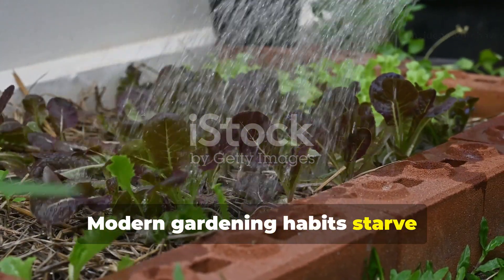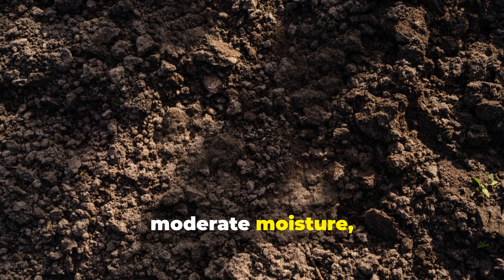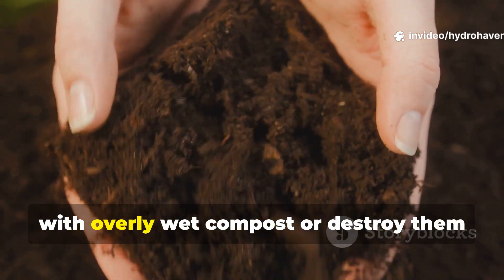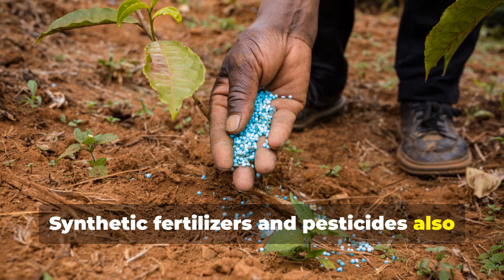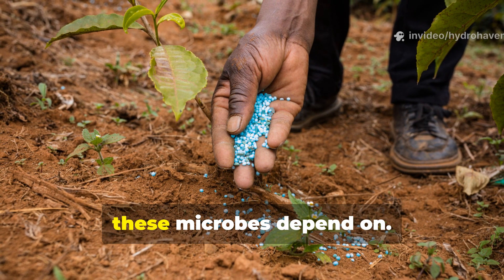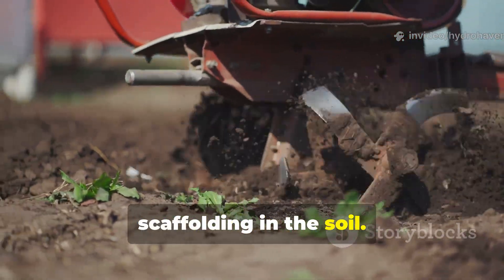Modern gardening habits starve Actinomycetes of what they need to survive. They need air, moderate moisture, and carbon to thrive, but many gardeners either smother them with overly wet compost or destroy them with dry, compacted beds. Synthetic fertilizers and pesticides also harm them, because these chemicals alter soil pH and kill the organic residues these microbes depend on. Tilling makes things worse by breaking apart the microfilaments that act like scaffolding in the soil.